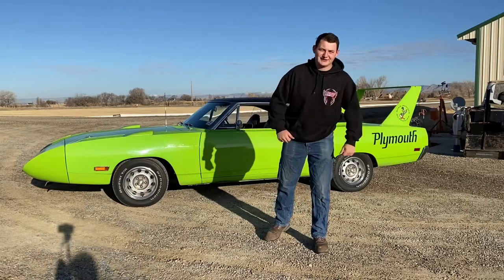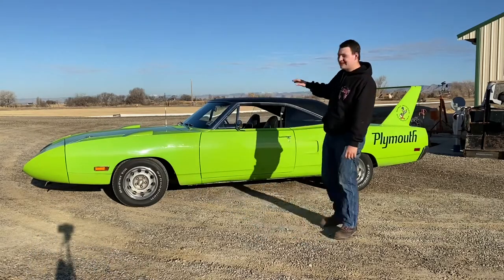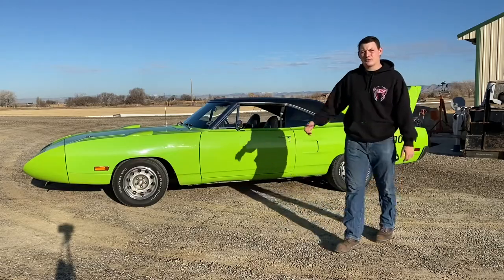Guess what y'all? It's finally here! A 1970s Superbird, 4 on the floor, 440 car.